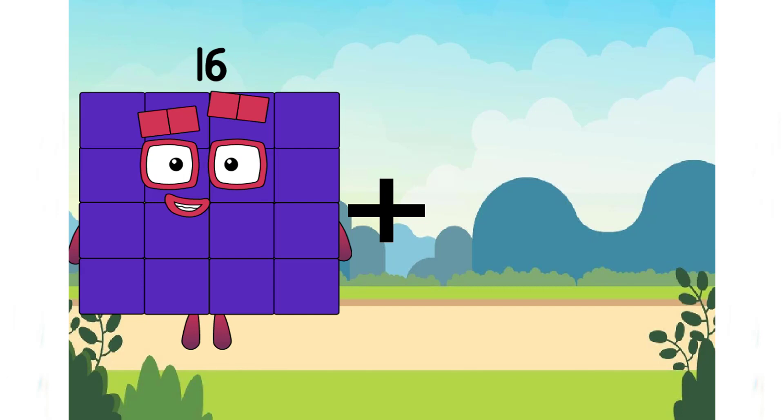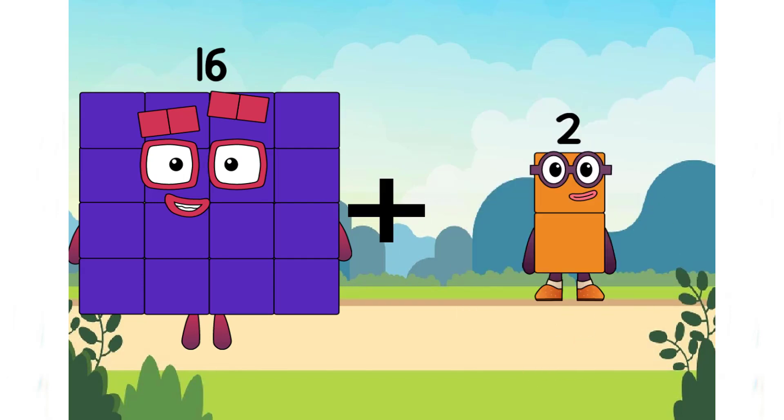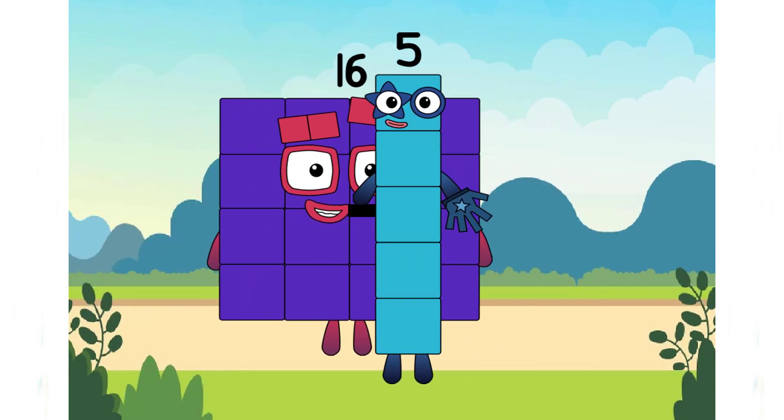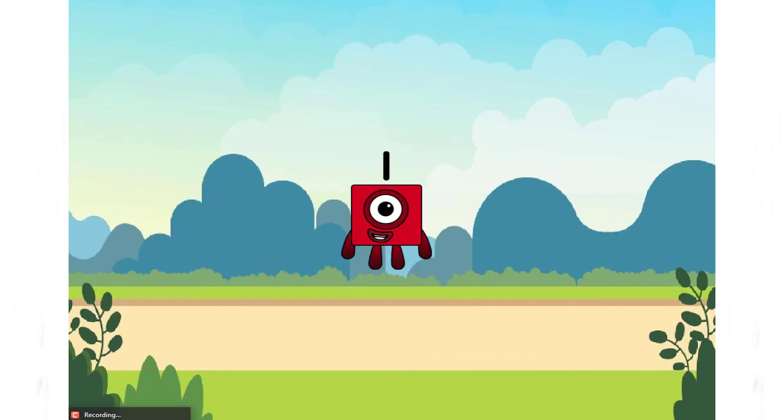16 plus 5 equals 1. Oh no, it's an incorrect answer again. So, what is the correct answer? Yeah, that's right. It's 22.